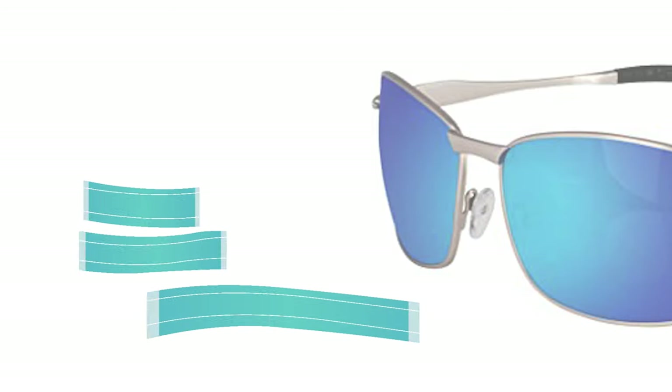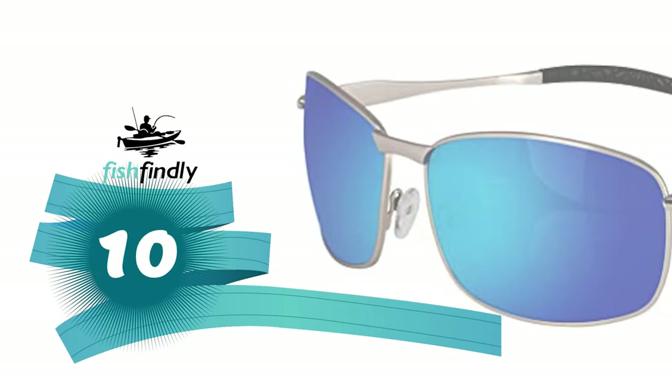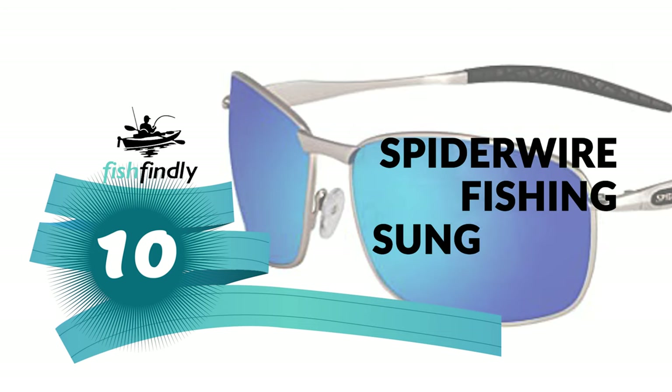Next up on our list is something you should really give a shot. It has really attractive features and great value for the money. Number 10: Spider Wire Fishing Sunglasses.